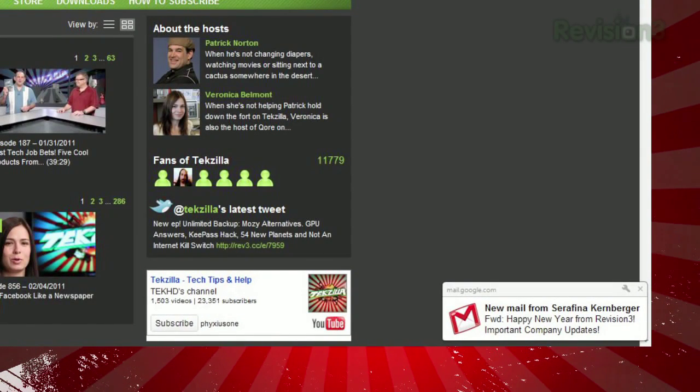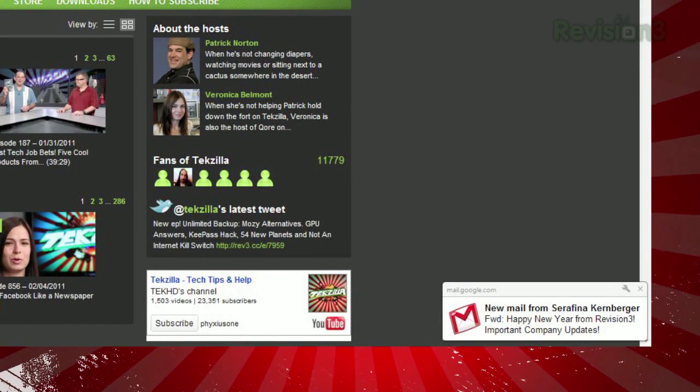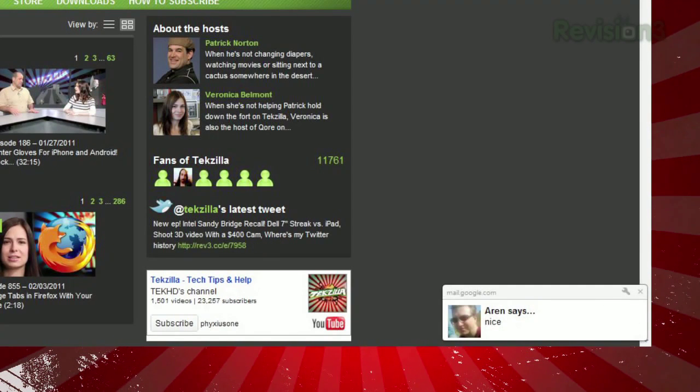Then, next time you get a Gchat message or an email, you'll see a little pop-up with the first line or two of the email or IM.